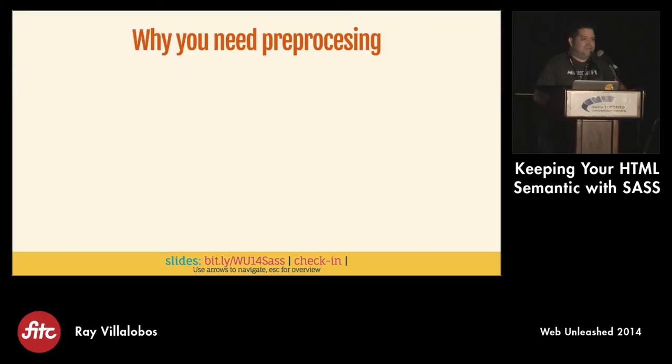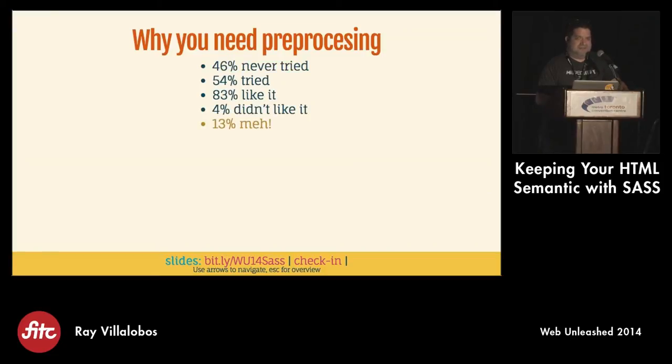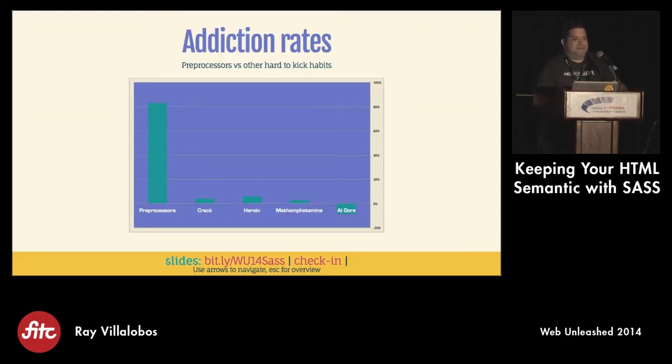Let's get into SASS a little bit. Why would you need preprocessing? Chris Coyier did a survey about a year and a half ago. 46% had never tried it, 54% had tried it, and out of the people that tried it, 83% of them liked it. There's a 4% bunch of people that hated it, and 13% just didn't really care. If you haven't tried it yet, I'm telling you it really changes your life. Hopefully I'll show you some things that you'll go, 'Oh my gosh, I've got to have that.'